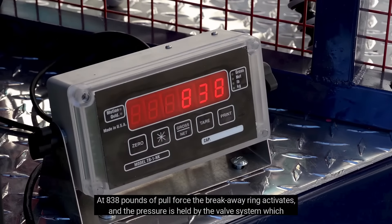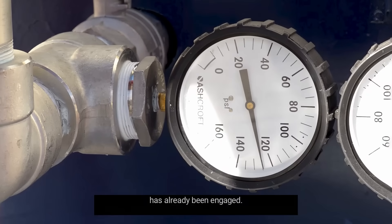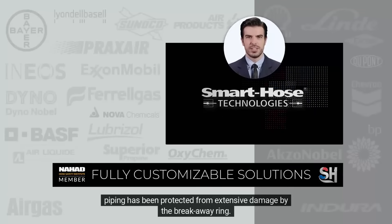At 838 pounds of pull force, the breakaway ring activates, and the pressure is held by the valve system, which has already been engaged. Thanks to the Smart Hose Safety System, only the contents of the hose was released, and the facility piping has been protected from extensive damage by the breakaway ring.